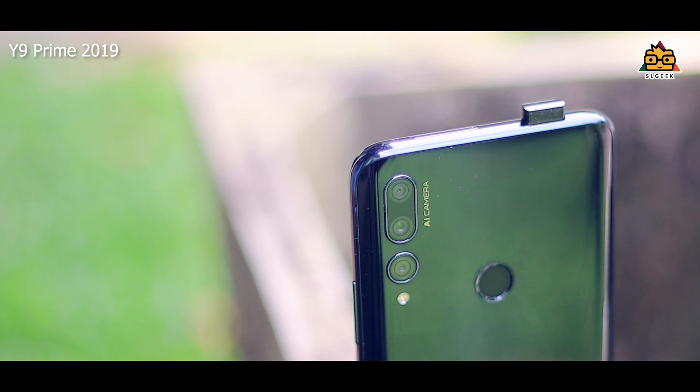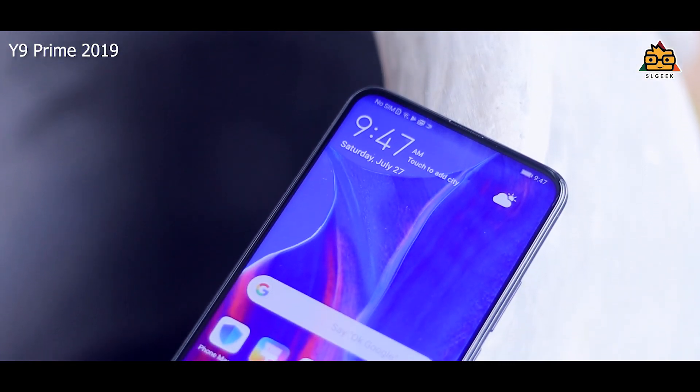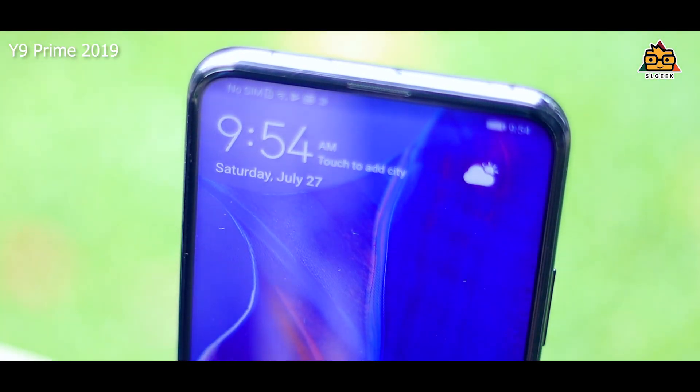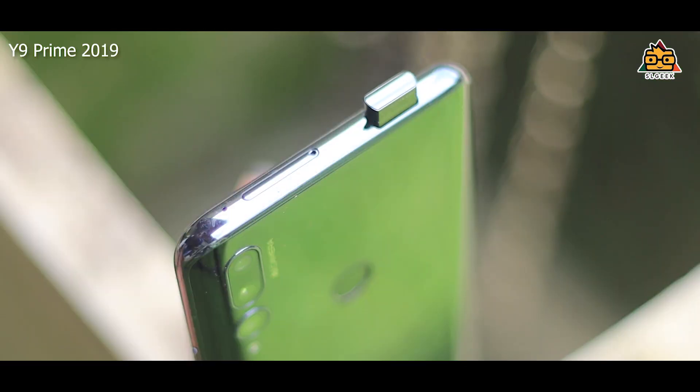The Huawei phone's most important features are the pop-up cameras. This is the display of the phone. This is the camera that I am using. Huawei is the first pop-up camera. This is the selfie camera.